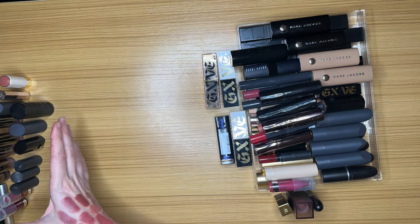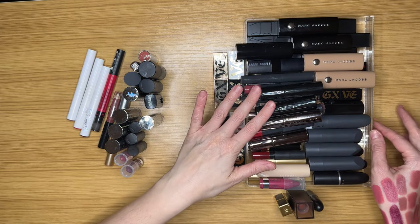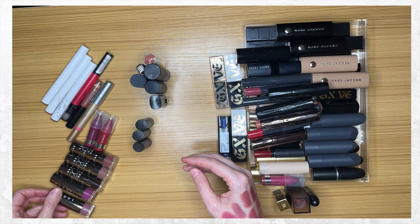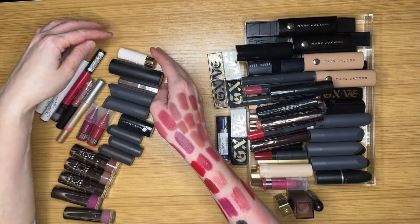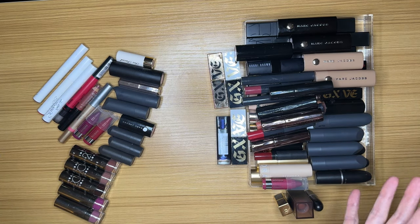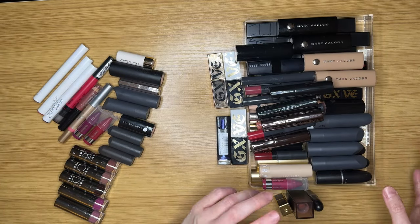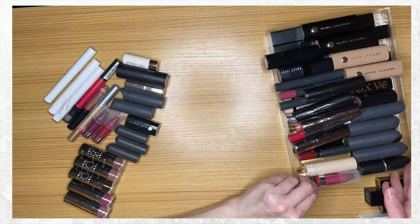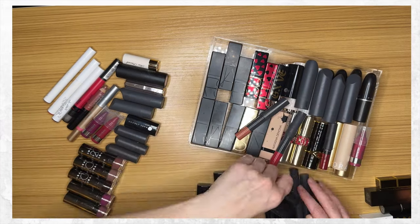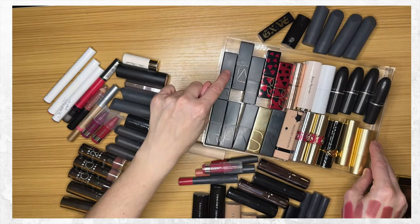So we've got the declutters right here — not too many. I counted up the lippies I'm decluttering: 22. And the ones I'm keeping — counting through — looks like around 38 total. I keep thinking I'm not going to declutter anything and I have actually been decluttering more than I thought I would, so I'm happy with that.